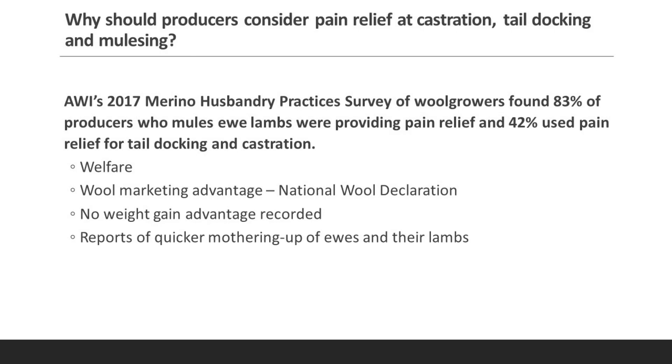The main reasons you'd be using pain relief at lamb marking are of course animal welfare. There may also be a wool marketing advantage, where you illustrate the fact that you are using pain relief to your potential buyers through the National Wool Declaration. It's surprising how many people still are not filling the National Wool Declaration out fully when submitting wool for sale.